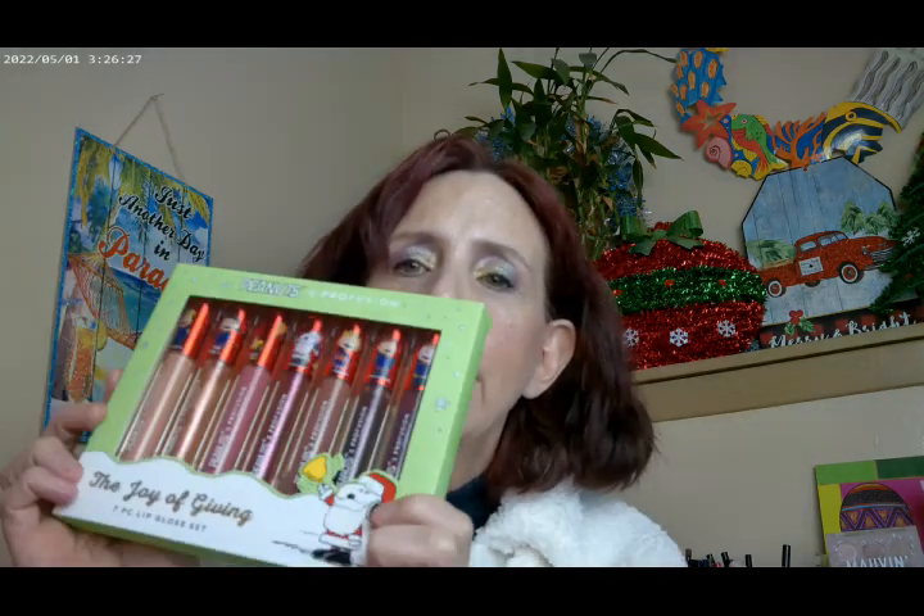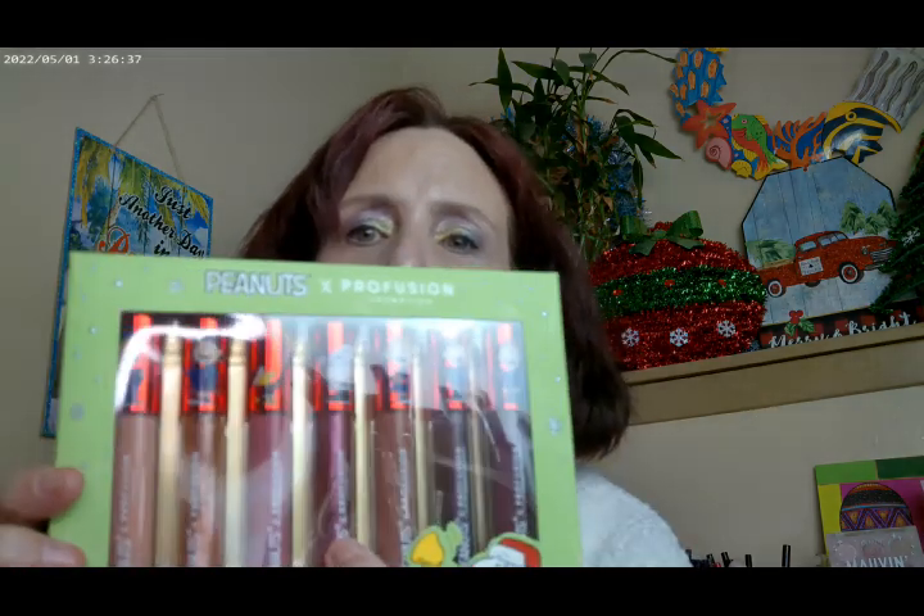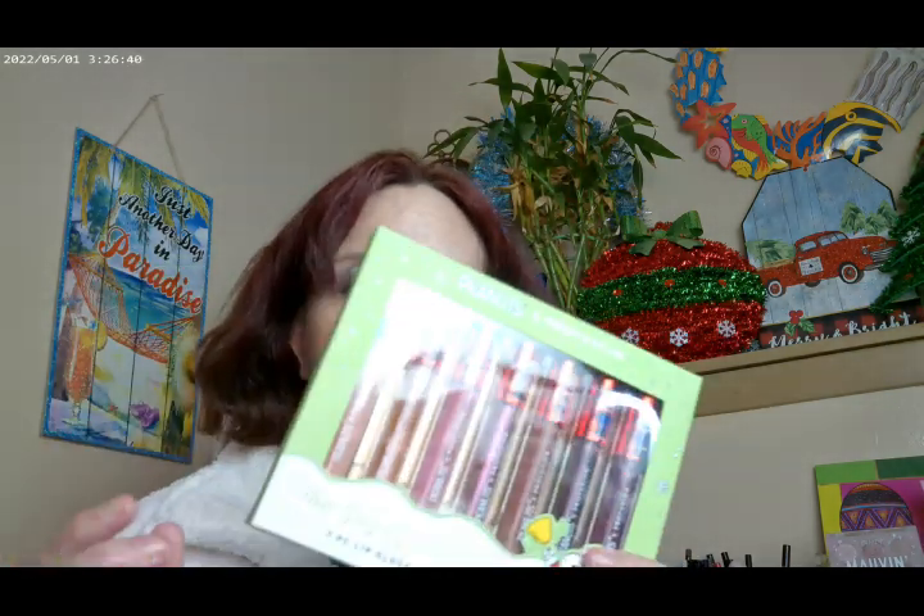This is the lip gloss set, and it's really cute. It has a matte, and then a glitter lip gloss, then another matte, another glitter, matte, glitter, and then one last matte — so you get seven all together. They're really nice. They're glass bottles and they have all of the Peanuts characters. The shade I have on right now is called Snoopy. This is over at Walgreens — if you're looking for stocking stuffers, I would definitely go ahead and recommend it.